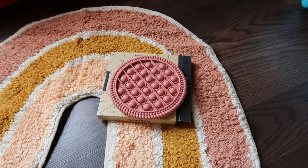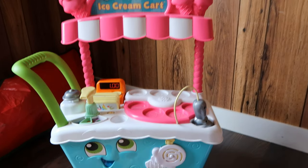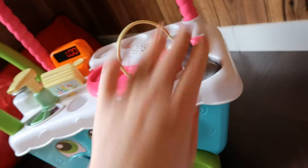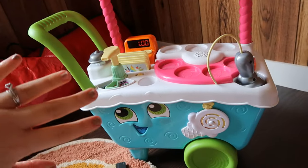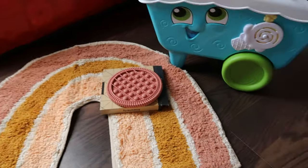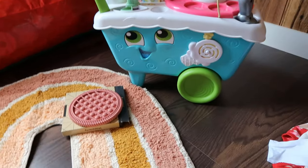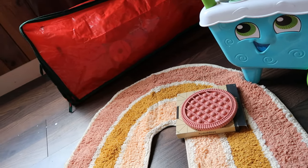I also have this up here because it's too big to wrap — it's a LeapFrog Scoop and Learn Ice Cream Cart. It comes with cones and different ice cream pieces you can put together, and it's magnetic. She already comes in here and tries playing with it. I'm probably going to get one of those Santa bags to put over it so I can put it under the tree. And then I have to wrap the other ones — so that's everything I have. I'm also going to show you some things I already wrapped because I couldn't wait.